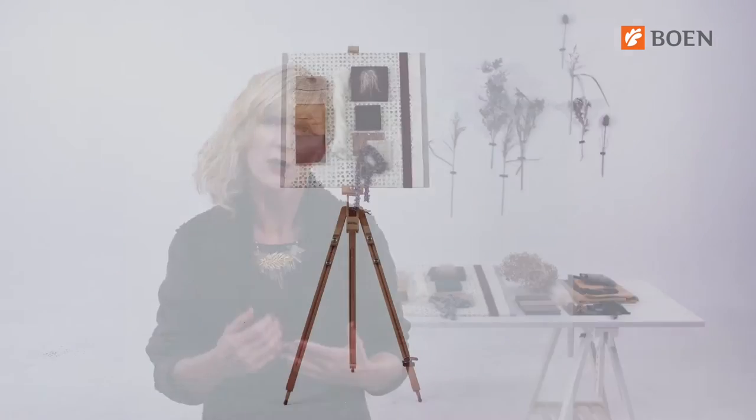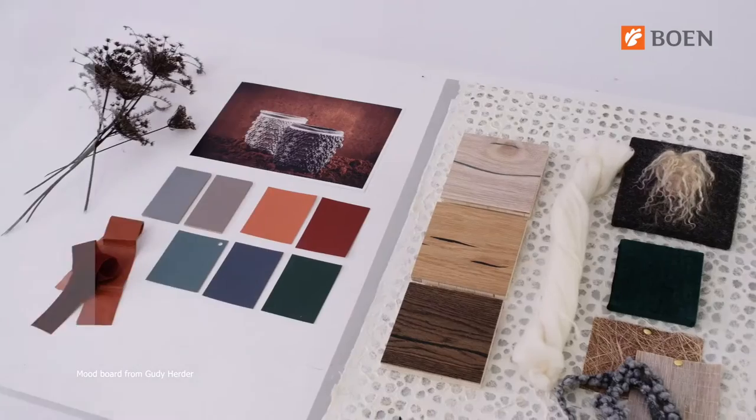Hi, I'm Gudi Herder. Hi, I'm Andreas Tippel. I'd like to introduce you to Essential, which is one of the three lifestyle trends that serve as a cornerstone for a flowing collection we are sharing later with you in this video.